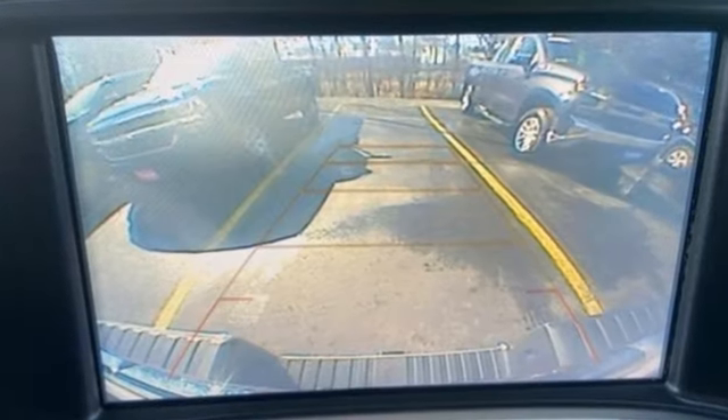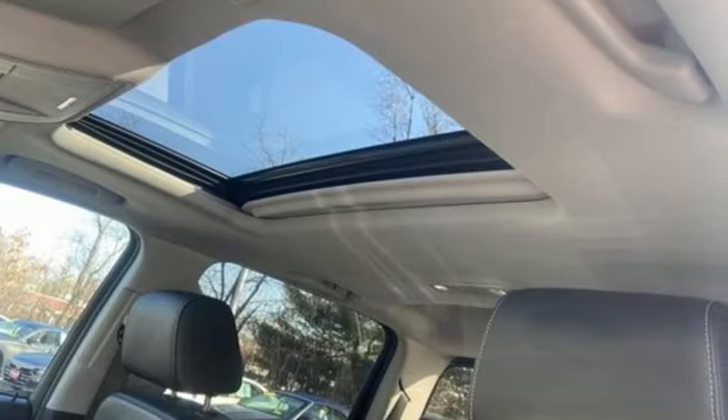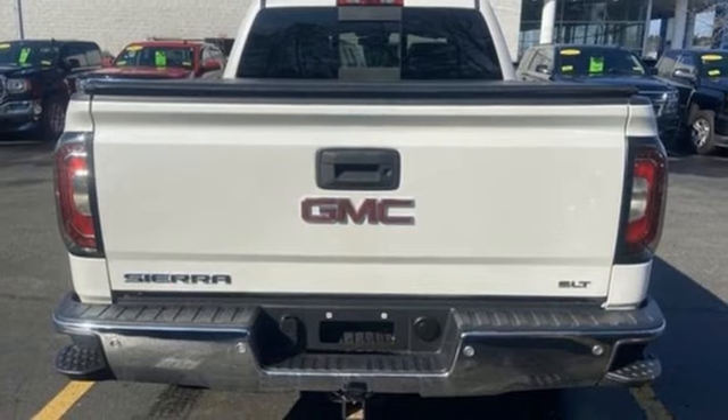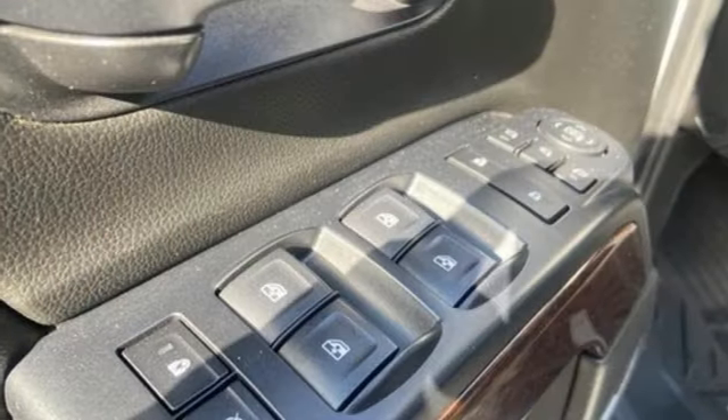And it comes with all the amenities you need: Ecotec 3 engine, four-wheel drive, driver selectable mode, trailer hitch receiver, Bluetooth wireless audio streaming, and OnStar 4G LTE Wi-Fi hotspot.